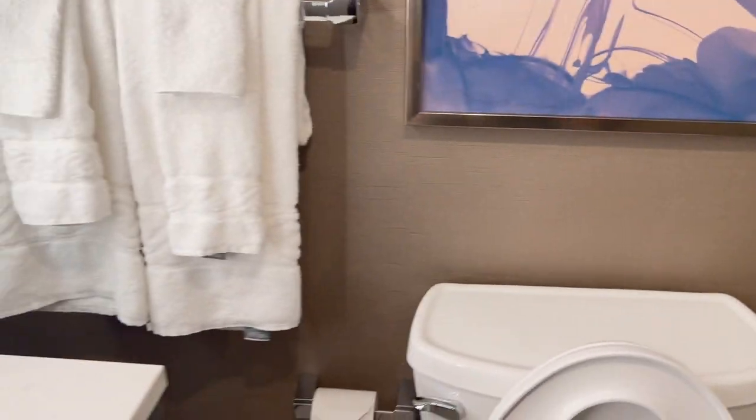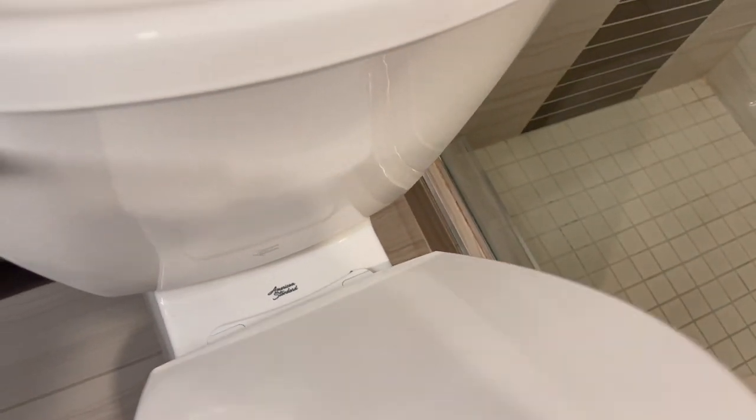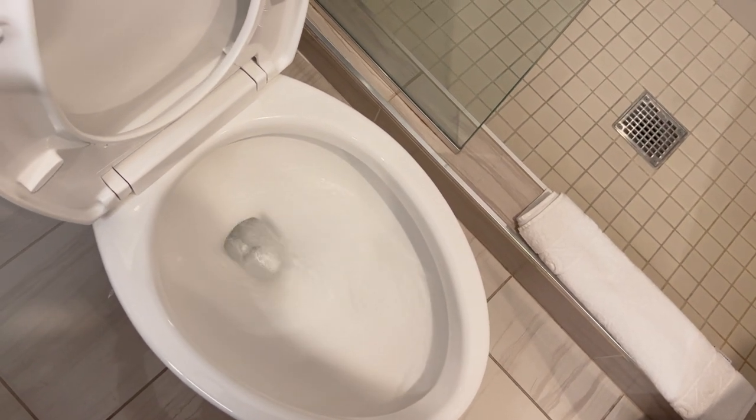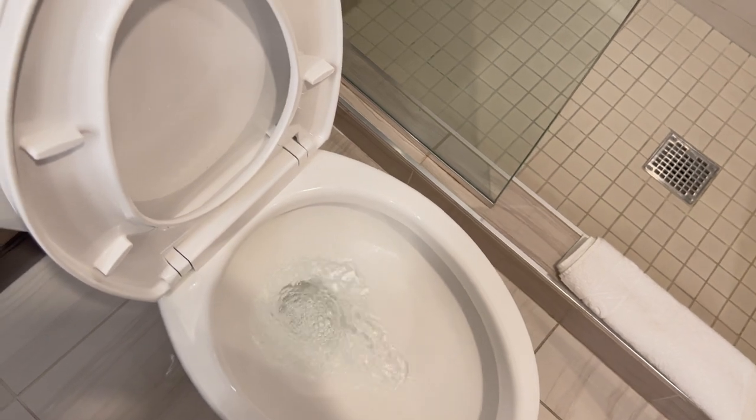For all you toilet fans, I'll go ahead and flush it. Let's see what it is — it's an American Standard. Nice.